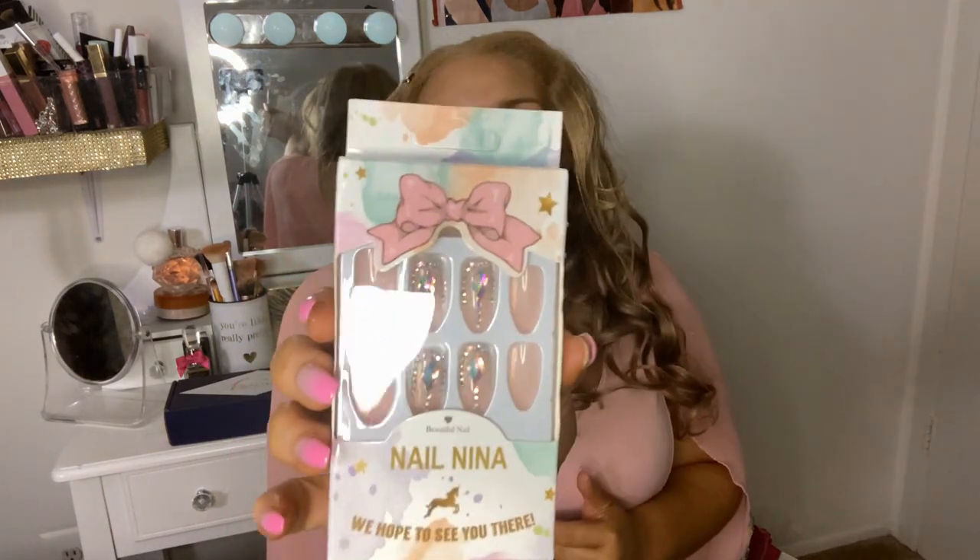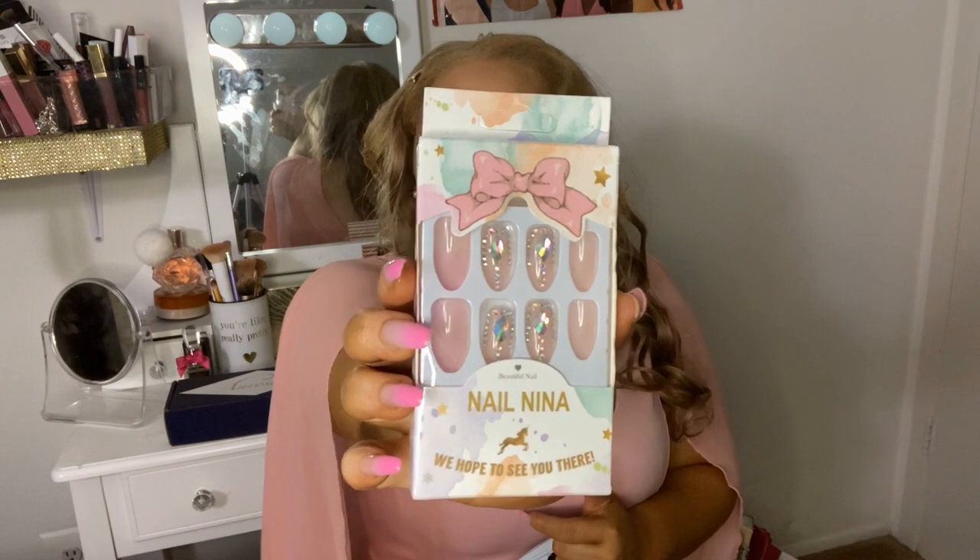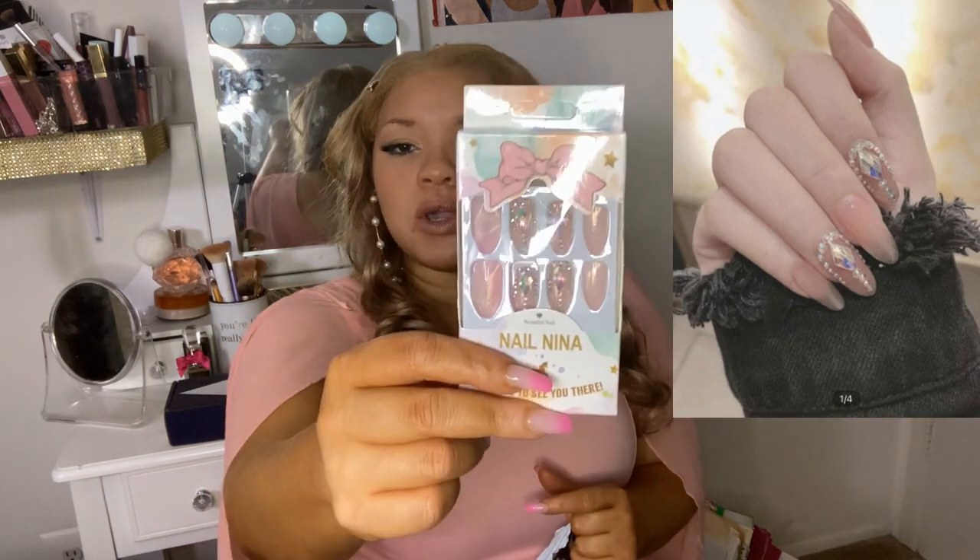I had to do a giveaway because I have too many press-on nails — I just didn't have any more space for the ones I bought. So I was like, let me give it away to somebody. Look at the packaging, y'all — this packaging is adorable. I love it. This is how it looked online and this is how it came to me.